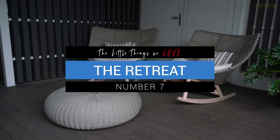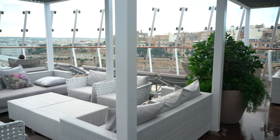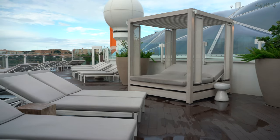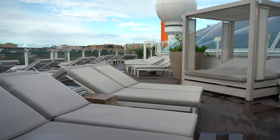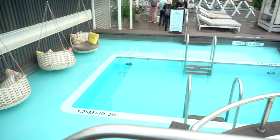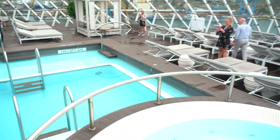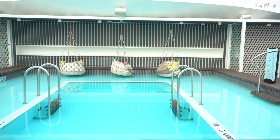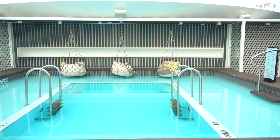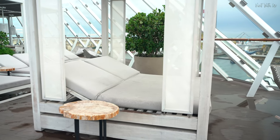The Retreat isn't a place, it isn't an amenity, it isn't a service — it's all of that and more. Well, that's what the Celebrity website says. What it really is, most guests won't see, because it's a premium area exclusively for suite guests on board, featuring a list of premium services far too long to explain in the time we have. The actual retreat area comprises the retreat lounge, the retreat sun deck and the Luminae private restaurant. And it's gorgeous — pricey, but gorgeous.